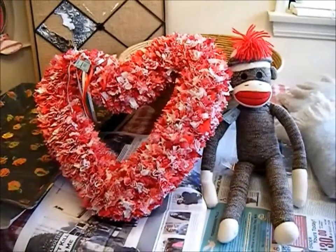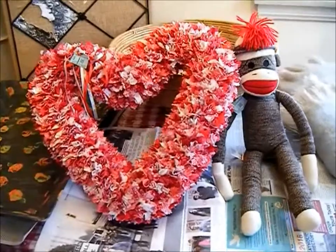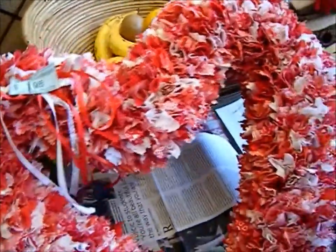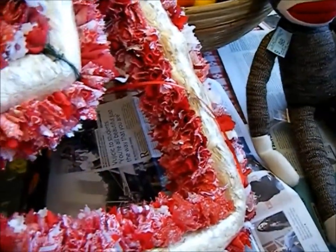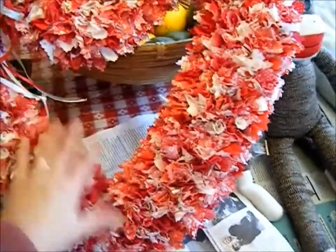I was able to score this beautiful Valentine heart wreath and I got it for a dollar. It is so lovely and so clean — it even smells like candy. Whoever donated this wreath must have kept it in a really nice clean bag. It is very clean, as you can see it's homemade, so heavy, and just beautiful. It's perfect for my house.